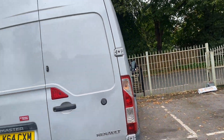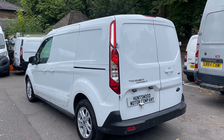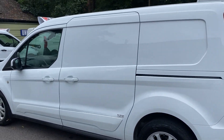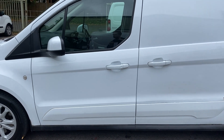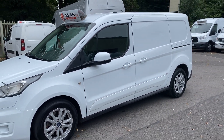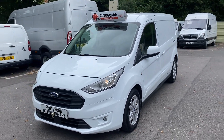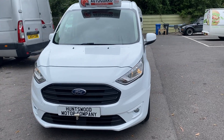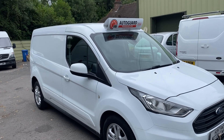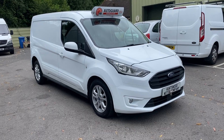The vehicle comes with a one-year warranty — no mileage restrictions, just a £1,000 claim limit per claim. We can arrange finance, we offer free UK delivery, and we welcome part exchanges. Whether you have a car or a van — Euro 5 or Euro 6 — we'll buy it and take it in part exchange and give you a fair price on your trade-in. If you have any more questions, feel free to get in contact. Our office number is 01753 267270. Thanks for your time today, bye.